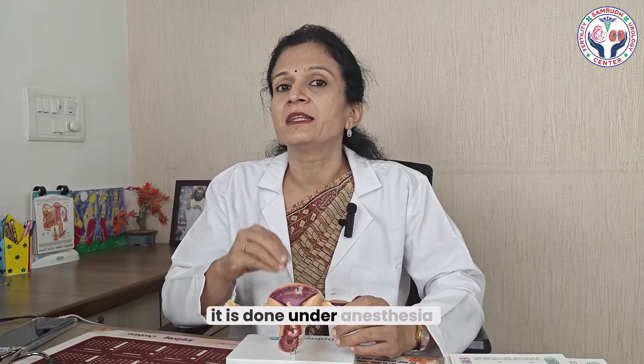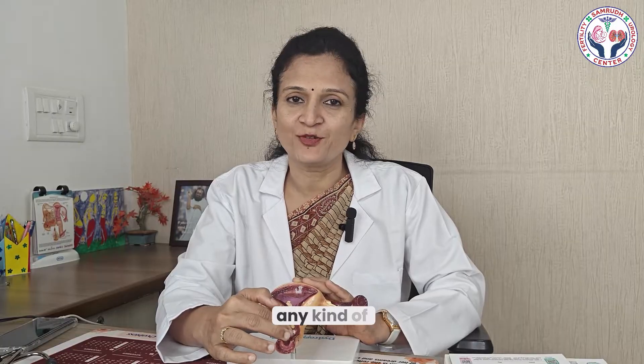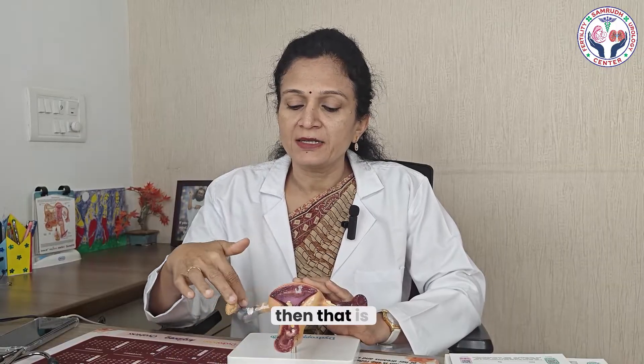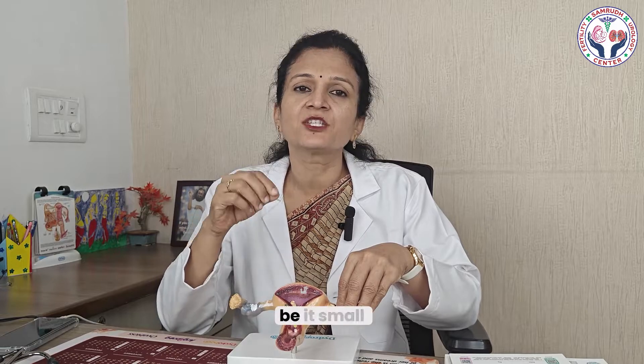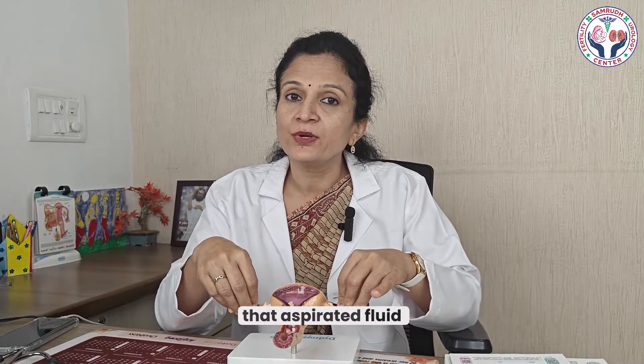Once the egg pickup is performed, it is done under anesthesia through the vaginal route. You are given anesthesia so you don't experience any pain. Using the probe of the scan, a needle is passed through a channel and introduced into the vaginal cavity, then targeted into the follicles. Whatever number of follicles you have developed on both ovaries — small, medium, or big — all will be aspirated. That aspirated fluid is given to the embryologist for detection of eggs.